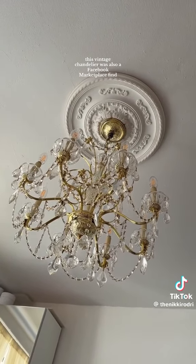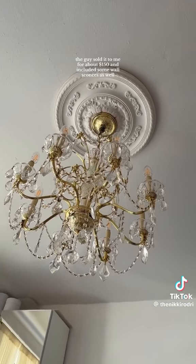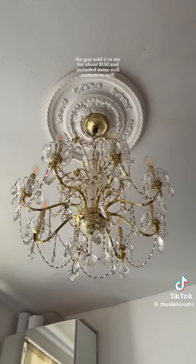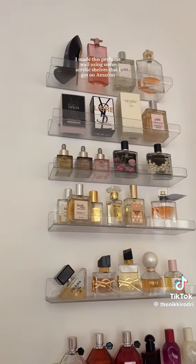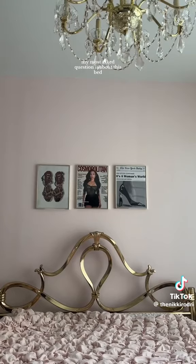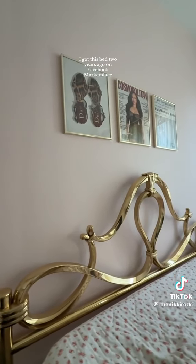This vintage chandelier was also a Facebook Marketplace find — the guy sold it to me for about $150 and included some wall sconces as well. I made this perfume wall using some acrylic shelves that I got on Amazon. I think I want to put a light above it.